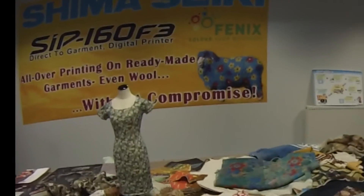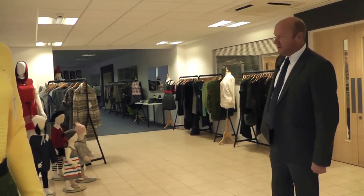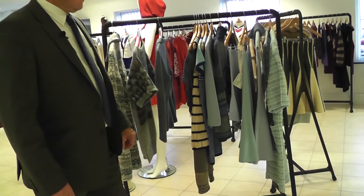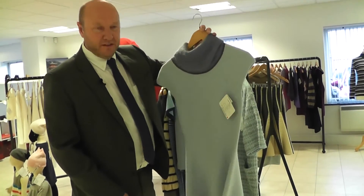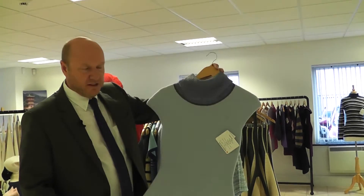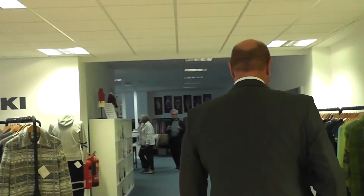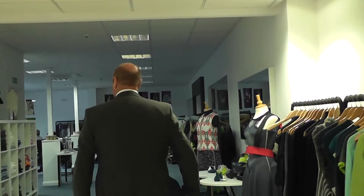I'm Richard Webster. This is Shima Seiki — we are the world's leading flatbed knitting manufacturer. This is our sample area where you can see various designs made on all of our machines. We have garments made from our whole garment machinery — this dress, as you can see, is knitted in one complete piece. We also make design systems, printing and cutting equipment for the textile knitwear industry.